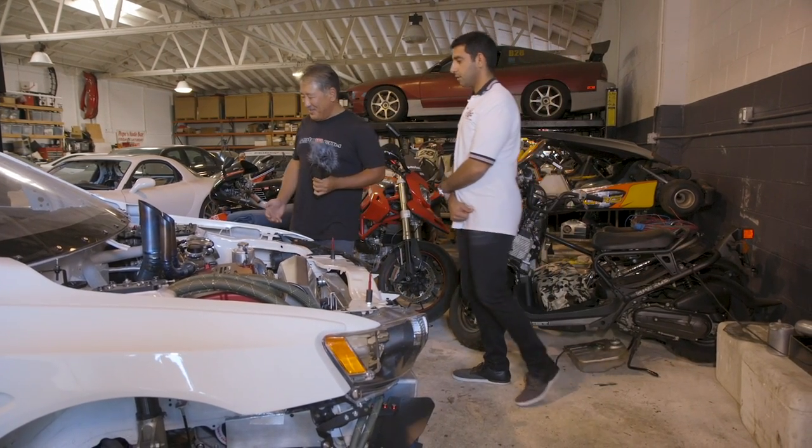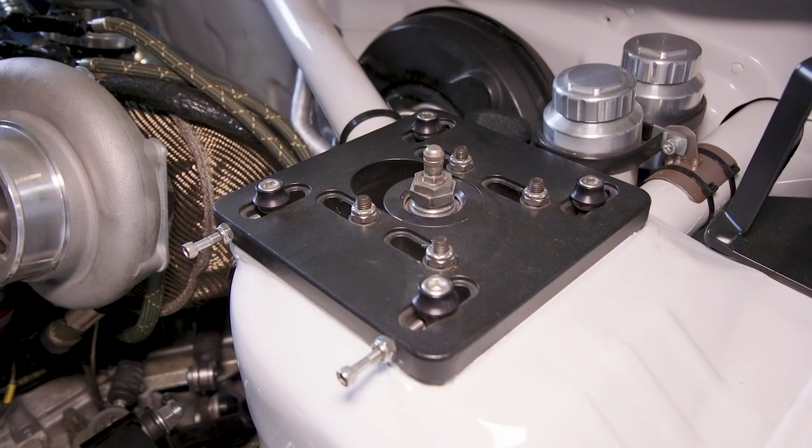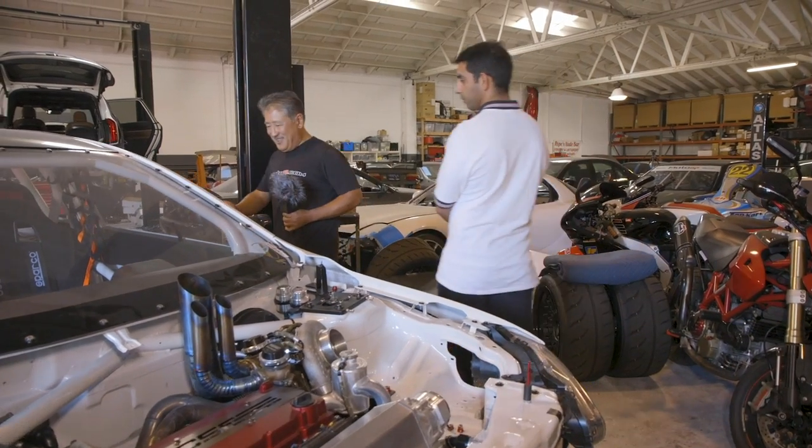Some of the other cool things are the camber plates for the G8 JRZ coilovers — they're adjustable for camber and caster, which is a pretty good feature.